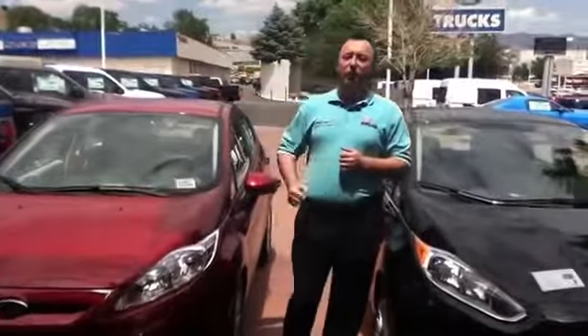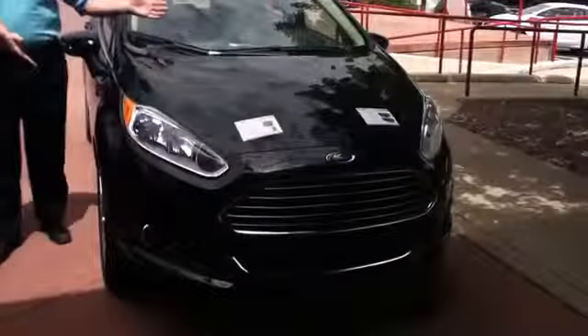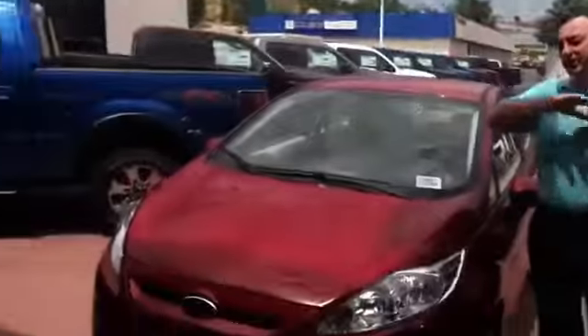Hi, my name is Robert Barnes. We're here at Ford in the heart of Motor City. Today we're featuring the 2014 Fiesta, comparing it to the 2013 Fiesta.